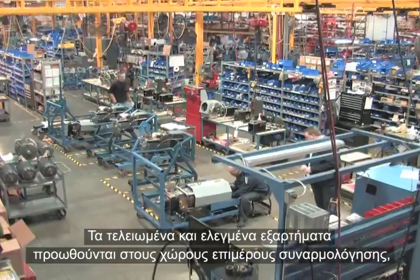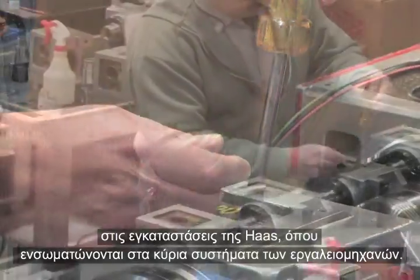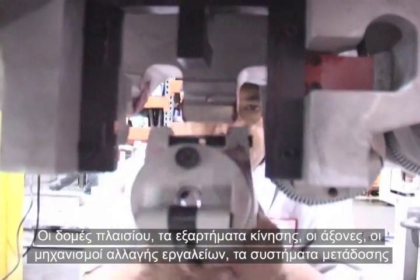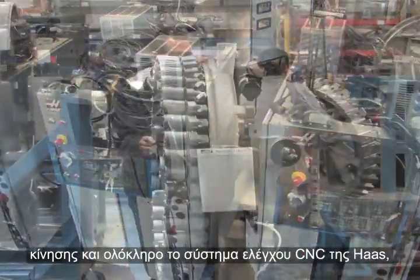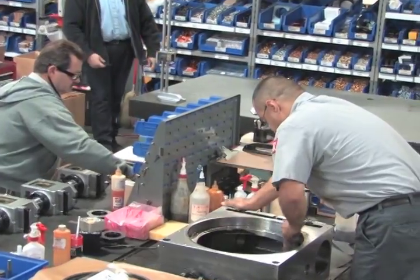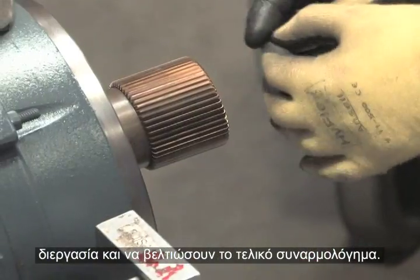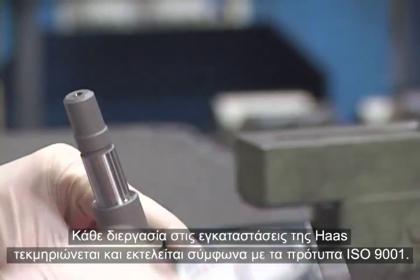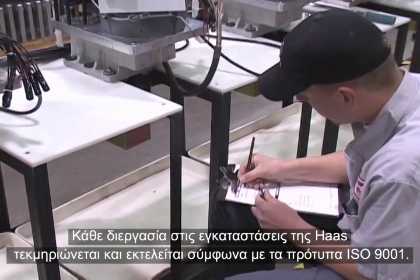Finished and inspected parts move to the sub-assembly areas of the Haas facility, where they are built into major machine systems. Haas frame structures, motion components, spindles, tool changers, drive systems, and the complete CNC control are all built by specialized teams of Haas technicians. Teams work together to streamline the process and refine the final assembly. Each step is performed by a highly trained team specialist, and every process in the Haas facility is documented and performed according to ISO 9001 standards.